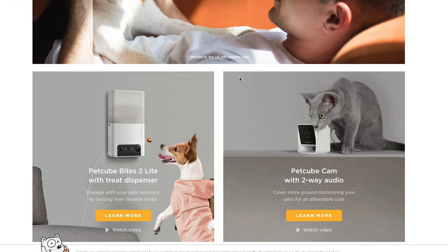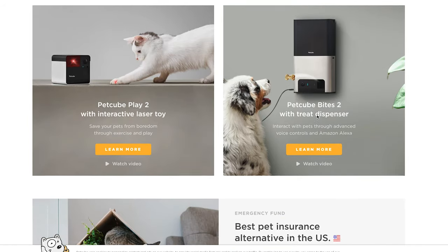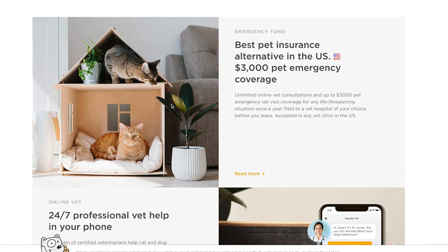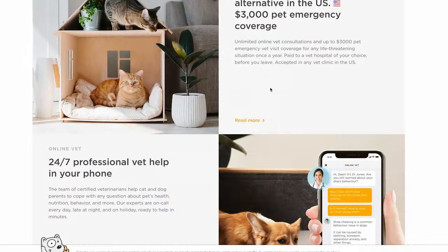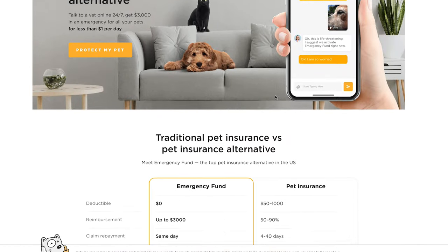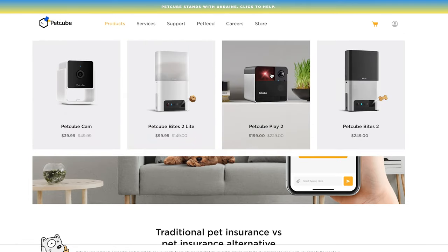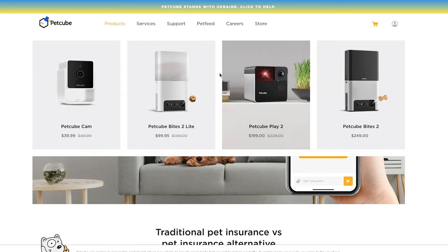Petcube is an interesting product to promote. With the way technology is going I can see this type of product getting more and more popular. It's basically a camera system that connects to your smartphone so you're able to see your cat or dog, talk to them, play with them, and even give them treats no matter where you are in the world. It also recognizes barking and meowing so you can be alerted in case of any potential dangers. This is definitely a good program to promote as it opens up an entire different sub-niche. Commissions are 15% as an introductory bonus and then 10% ongoing.